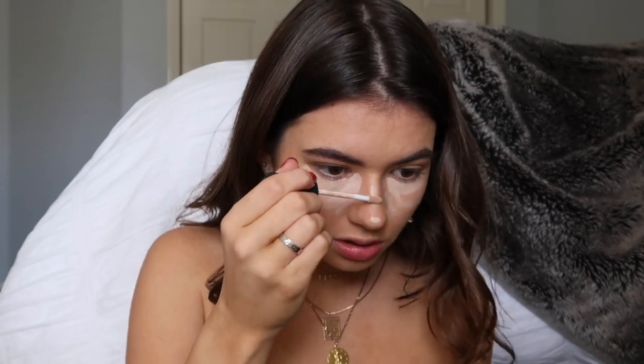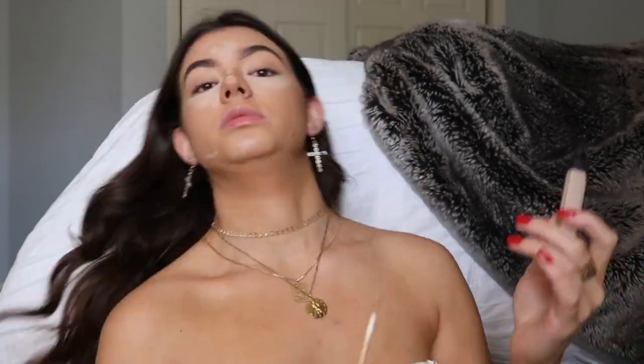Now I am taking one of my favorite concealers in the whole entire world — this is just the NARS Radiant Creamy Concealer. I'm also using this as a highlight for the contouring and the bronzer, you know how it goes. Then I'm gonna take a beauty blender and just blend it out, because that's what you do.